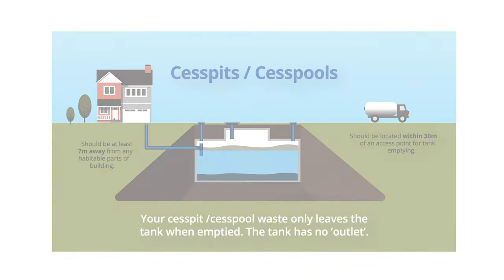A cesspit is fundamentally a large watertight holding tank. The older ones are rectangular in shape; modern ones are like torpedoes underground. They take the grey and foul water from a property, the tank fills up, it needs emptying, and then repeat. Normally they require emptying six to eight times per year. Quite expensive — they're large assets and take up a large footprint. But if the ground can't support a soakaway or there's no watercourse to discharge to, a cesspit is the only option.